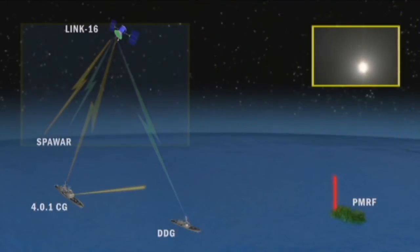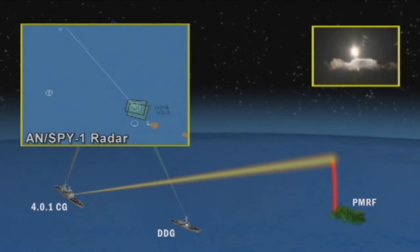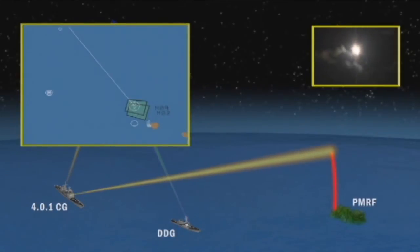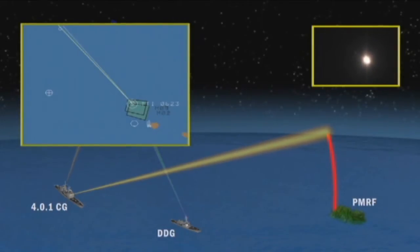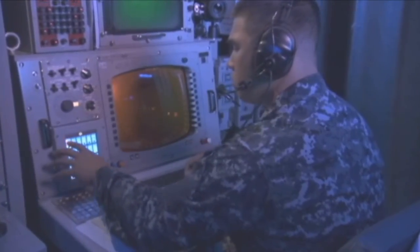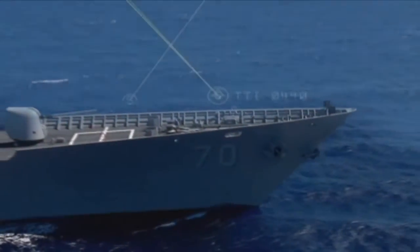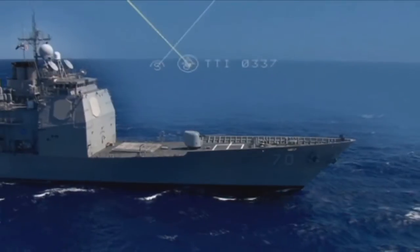Lake Erie did not receive launch cues from external sensors. The ship's crew uses the Aegis BMD mission planner to determine an acceptable ship patrol area, along with recommended search sectors for the Aegis AN-SPY-1B(V) radar. The target is launched from the Pacific Missile Range Facility, or PMRF, in Hawaii. Seconds after the target is launched, Lake Erie detects the target, places it into track, and performs target threat evaluation and discrimination. Soon after the target is declared engageable, the ship's crew develops a fire control solution and launches an SM-3 Block 1B missile.